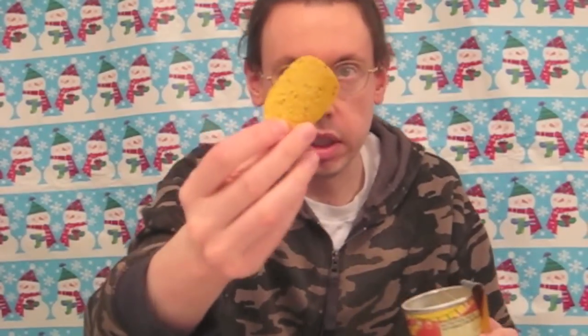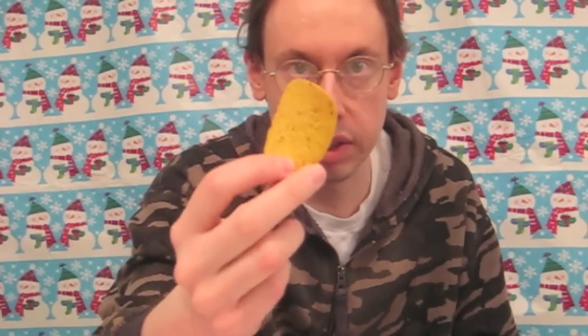Let's open this up and see what we've got in here. Strong aroma of corn. I'll pull one out and since this is a totally new product, I think we better really take a closer look at this.